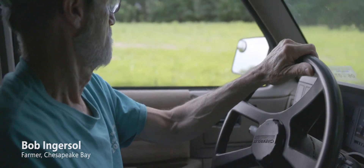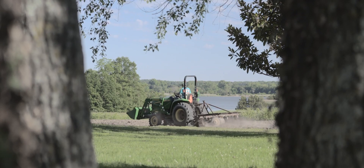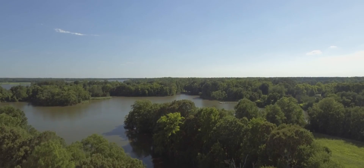My name is Bob Ingersoll, and I'm a farmer. The demand for our kind of work is only going up, and we're constantly looking at how to expand our yield without stripping the land or polluting the bay.